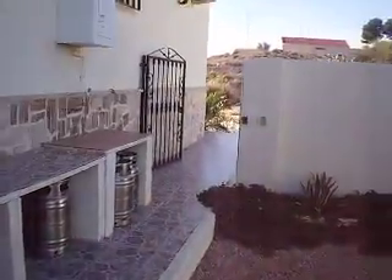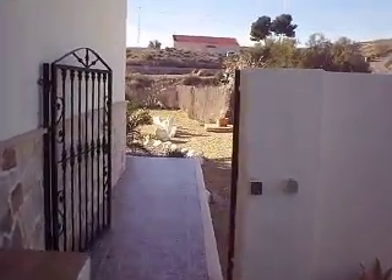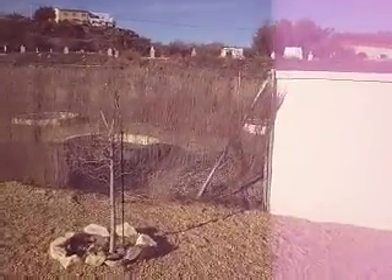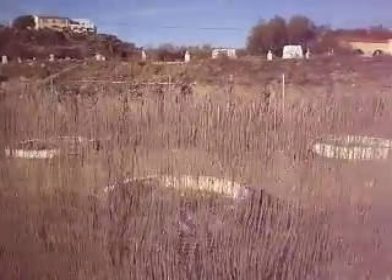There's a covered area here, and this part of the garden is also gated. Coming round to the side of the villa, there's another walled area with fencing where the owner was planning to create a fruit tree garden.